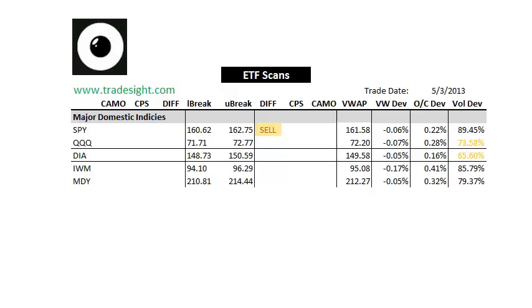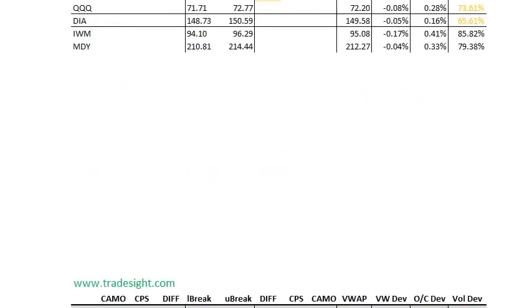The open and close deviations are very small, even though we're up considerably on the day. So everything basically just gapped up and sat all day, which unfortunately does happen on these news-driven days.